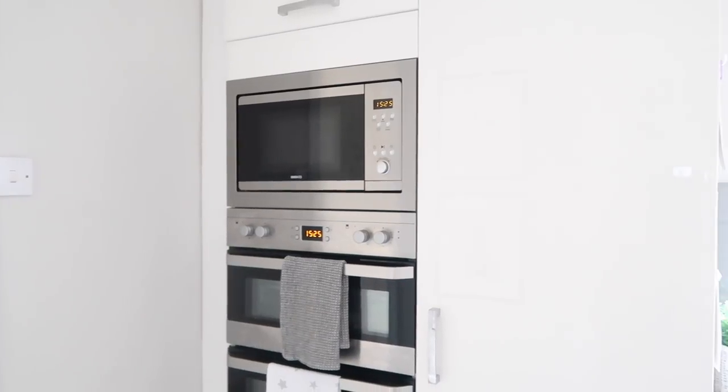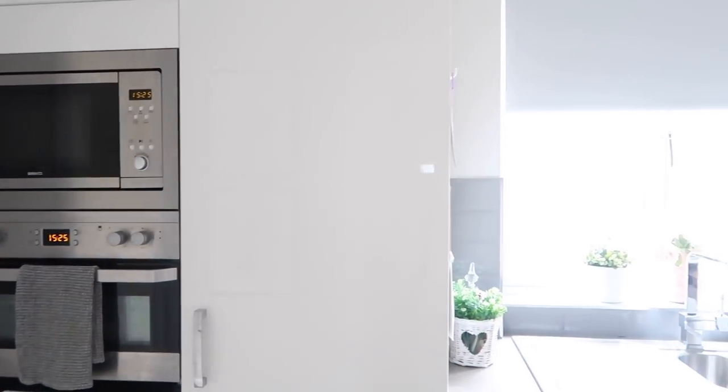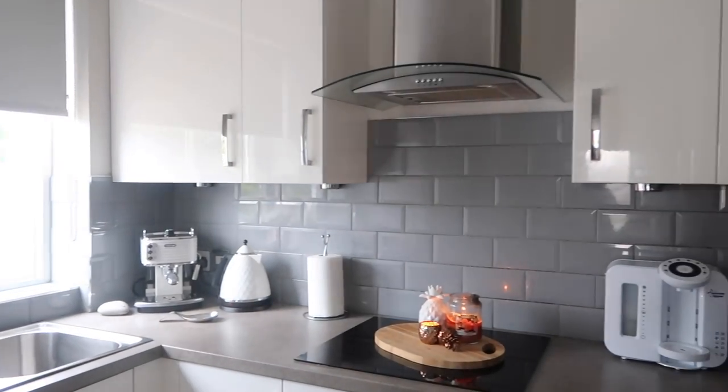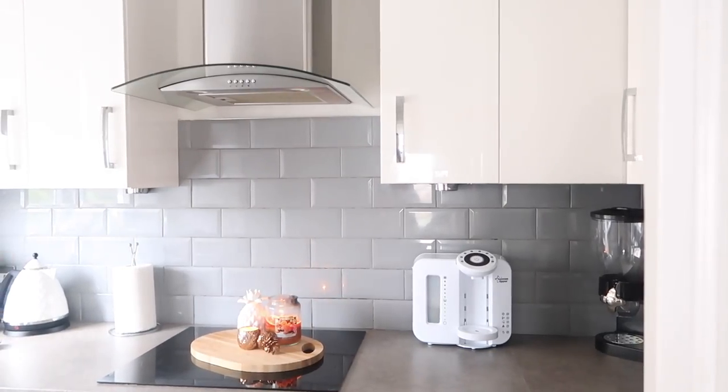We bought our kitchen from the Kitchen Depot and it is just a white high gloss integrated kitchen with silver handles and grey accents. I just love how gorgeous the high gloss looks — it actually should look like a nightmare to clean but you know what, it's actually easier because you can see where all the dirt is.